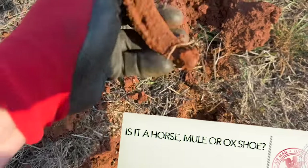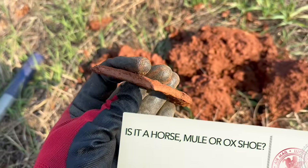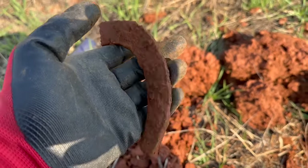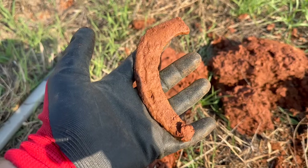I just pulled this out of the hole right here — it's an old horseshoe, and it was pretty worn. You can tell by how thin it is. I think that could have been on a horse that was hauling a cannon, and that fragment I found earlier could have been fired from that cannon. Really cool piece.